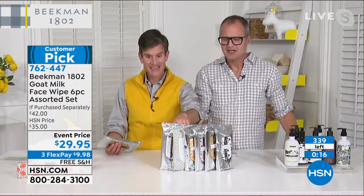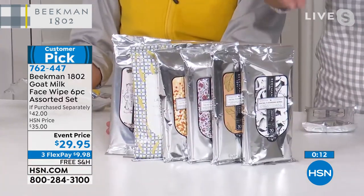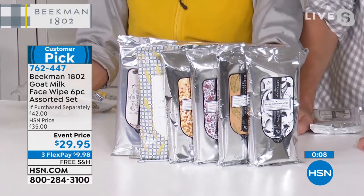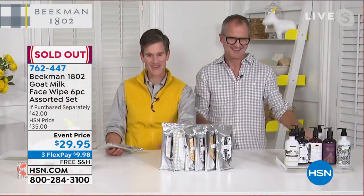You're getting all six — every scent. $30, $60, $90, $120, $150, $180 worth. You're getting the pure, the lavender, the honey orange blossom, the honey grapefruit, the sweetgrass, the vanilla. It's gone — we knew what would happen. I've never had an assorted pack before. You always have to choose.